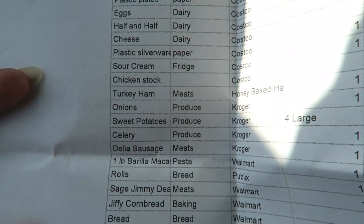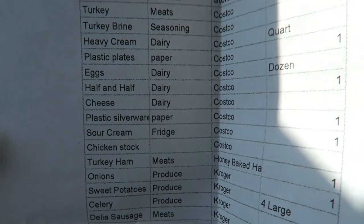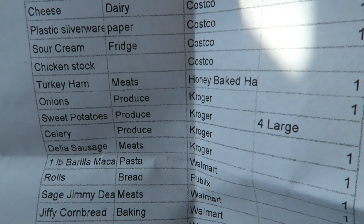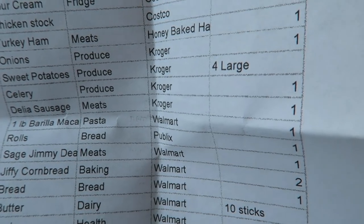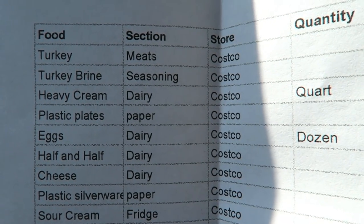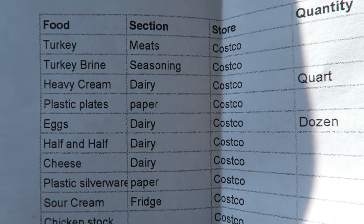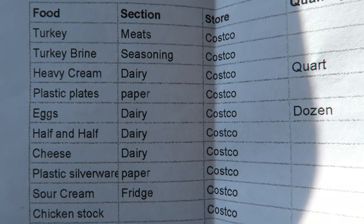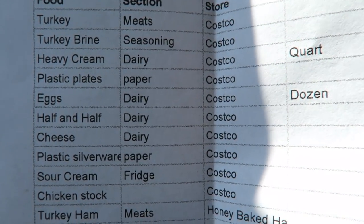So I created my shopping list in Google Sheets. I have everything that I need here for everything I'm responsible for making this year for Thanksgiving, which is the mac and cheese, the cornbread dressing, the candy yams, and a homemade pound cake. My mom already got the turkey breast, so I'm not going to need anything like the turkey or the turkey brine. Everything else I'm getting from Costco.